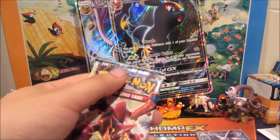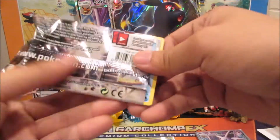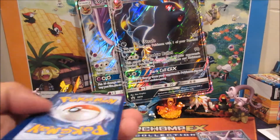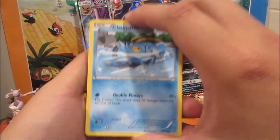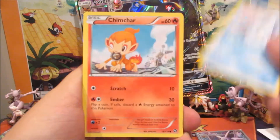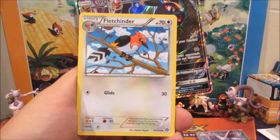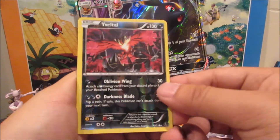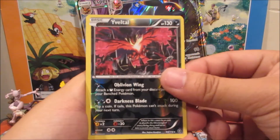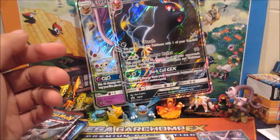Next pack, Steam Siege again. We got a Clauncher, Bergmite, Chimchar, Yanma, Merry, Fletchinder, Drifblim, a reverse Vaporeon — hey, another Vaporeon! — and a Cobalion non-holo rare.